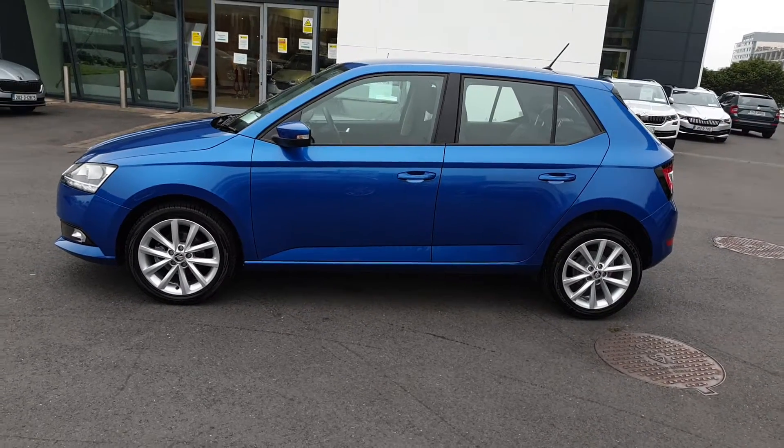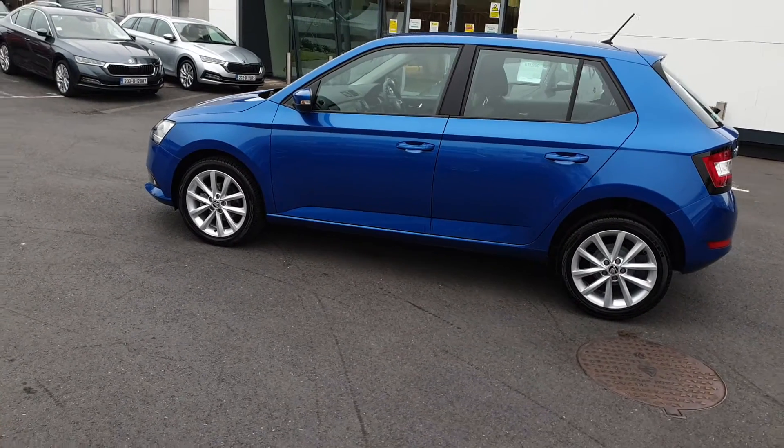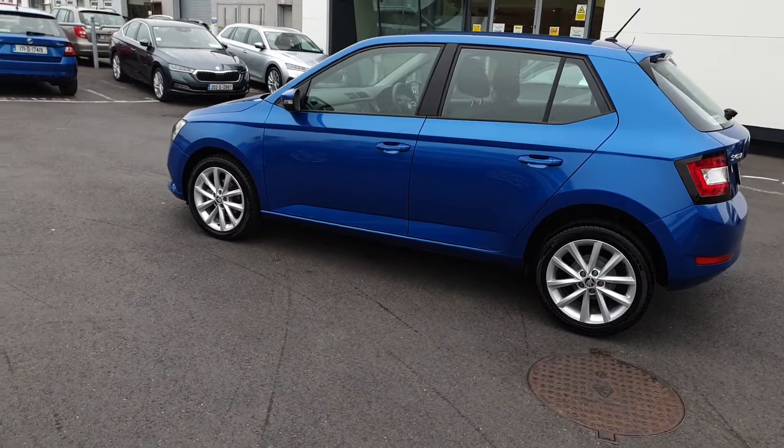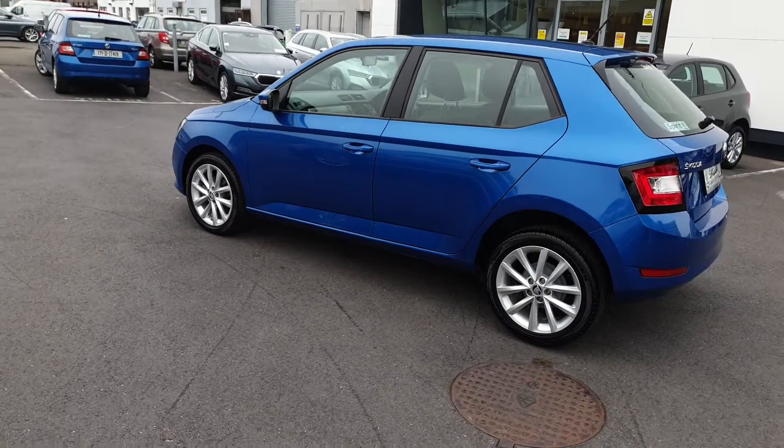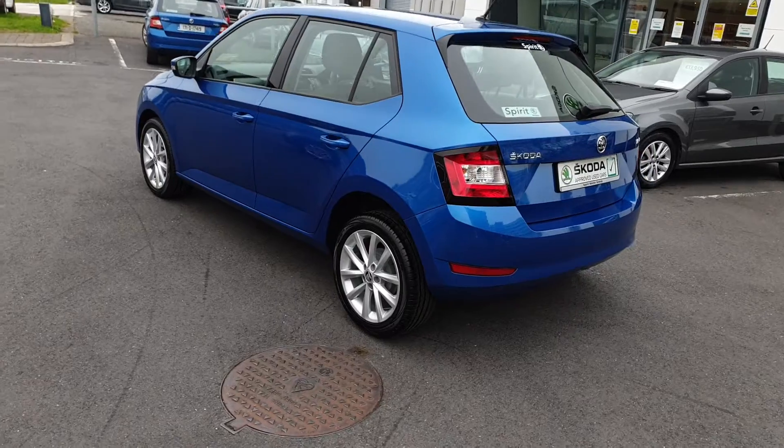Features on this car include 16 inch alloys, keyless entry, rear park sensors, push-button start, height adjustable driver's seat, Apple CarPlay and Android Auto.